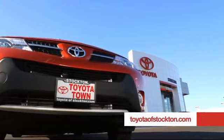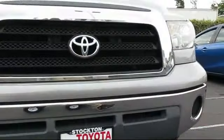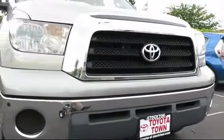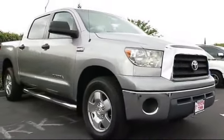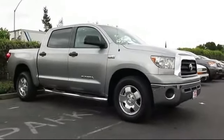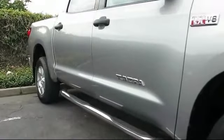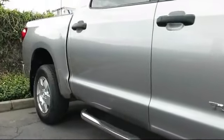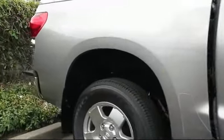For over 20 years, Toyota Town of Stockton has been one of the Central Valley's premier automotive dealerships. Here's another example of a great vehicle from our huge selection of quality pre-owned cars and trucks. It comes equipped with remote keyless entry, CD player, air conditioning, traction control, power windows, side airbags, rear defroster, tilt steering wheel, and much more.